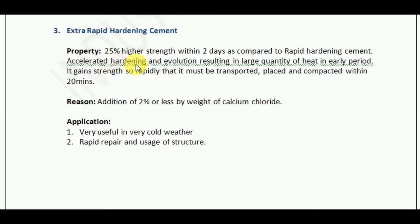Accelerated hardening and heat evolution result in a large quantity of heat being released in the early period. It gains strength so rapidly that it must be transported, placed, and compacted within 20 minutes. This shows how fast it reacts.